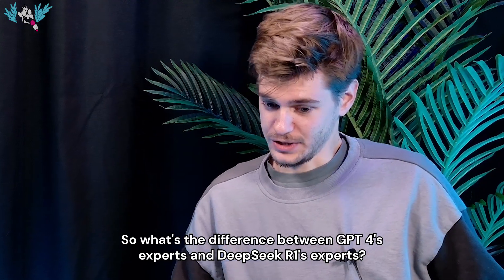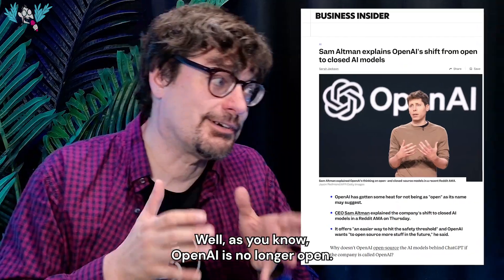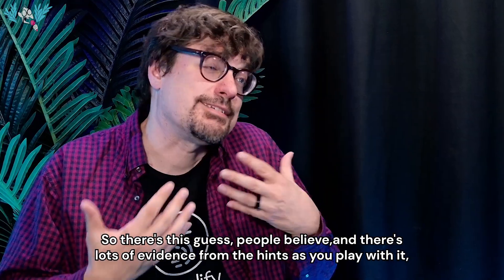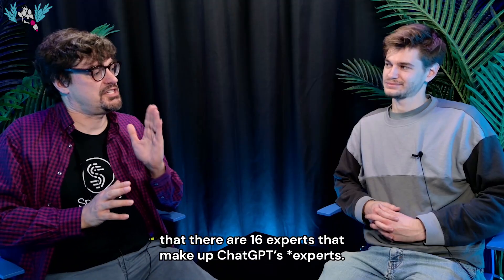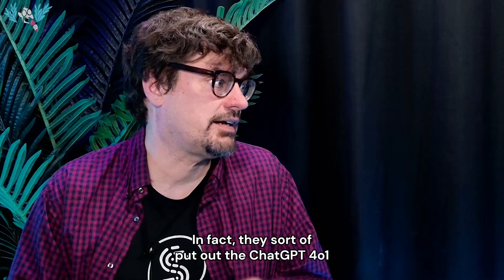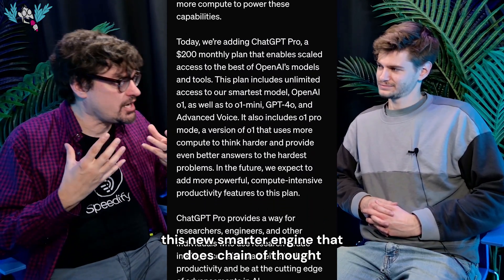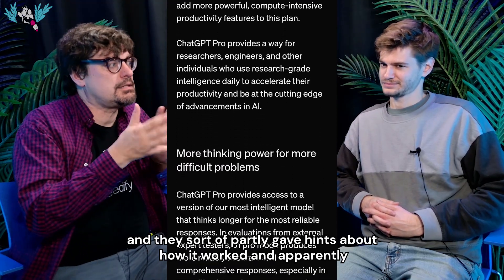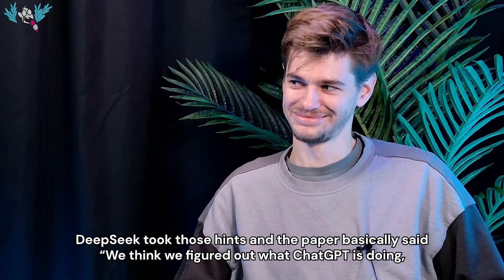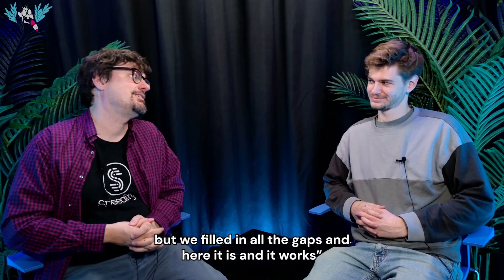What's the difference between GPT-4's experts and DeepSeek R1's experts? OpenAI is no longer open — they started with the mission of putting out their code, but they've become very secretive. There's a guess, with lots of evidence from hints as you play with it, that there are 16 experts making up ChatGPT. They don't answer that anymore. In fact, they put out ChatGPT-4o1, a new smarter engine that does chain of thought, and partly gave hints about how it worked. DeepSeek took those hints and their paper basically said: we think we figured out what ChatGPT is doing. We came up with an algorithm that follows those hints and filled in all the gaps — and here it is, and it works.